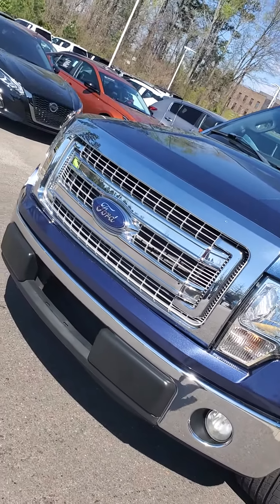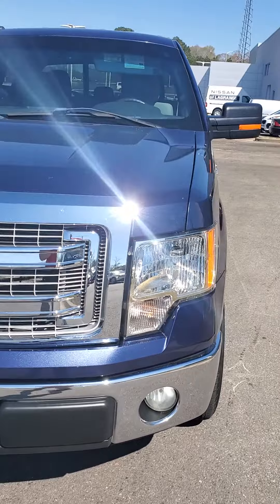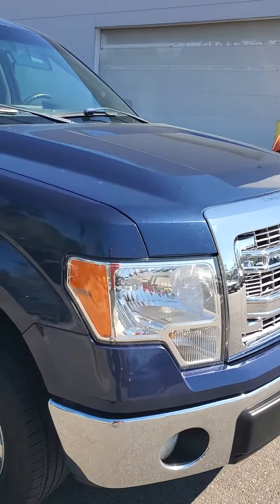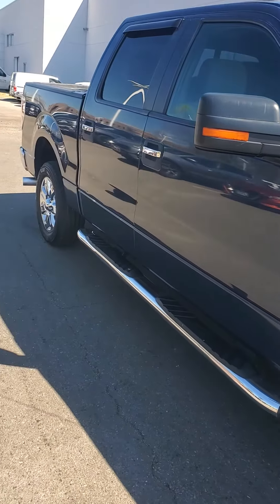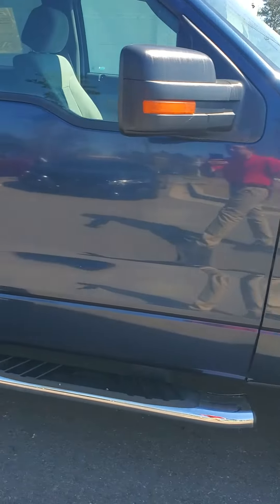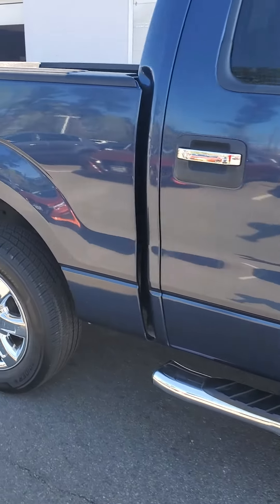Hey Hussein, this is David from Nissan of LaGrange. This is going to be a very short, fast video of your F-150. This is a 2013 F-150 and this vehicle is in great shape for the year. There are some minor scratches and dings on the vehicle, and as I see them I'm going to point them out because that's what you asked for.